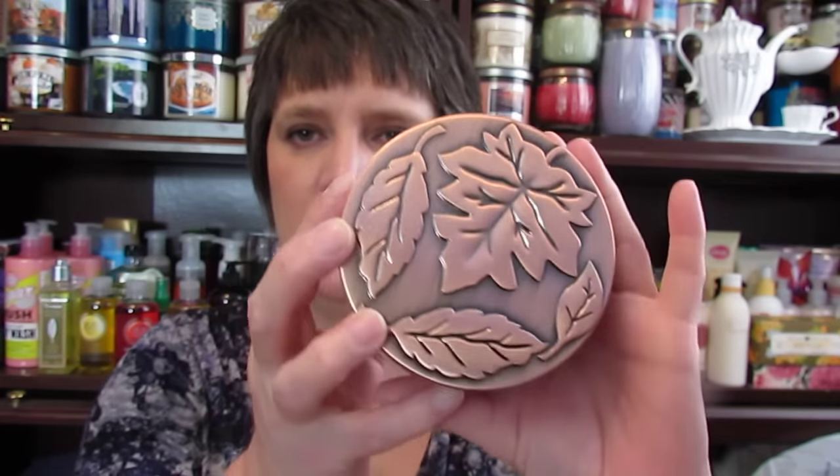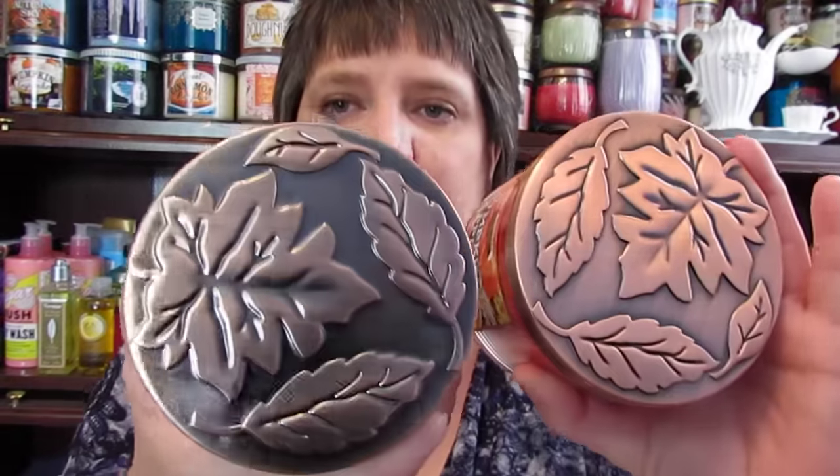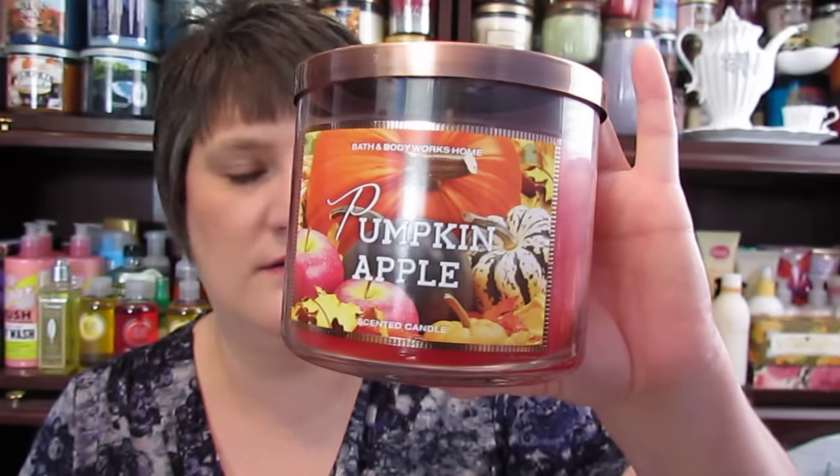My favorite has become the Pumpkin Apple Candle. It has a really pretty lid. This is the Marshmallow Fireside and this is the Pumpkin Apple — they have two different lids but they're very gorgeous. This is just a really, really good candle. I had the Farmstand Apple at first, and I walked all over the store before I finally found these candles.